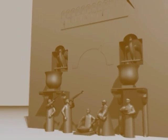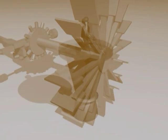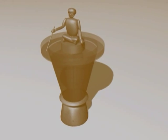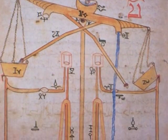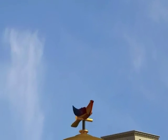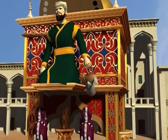Al-Jazari built a large number of mechanical devices that revolutionized engineering. He described many of them in his Book of Knowledge of Ingenious Mechanical Devices. In the elephant clock he used an Indian elephant, Chinese serpents, Arabian architecture and Greek water technology.